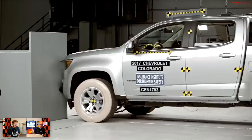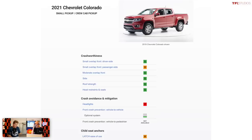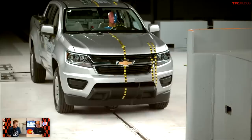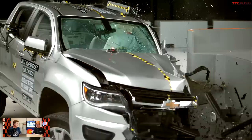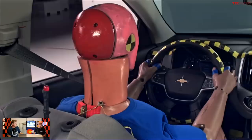Number four is the GMC Canyon and Chevrolet Colorado — still in the mid-size category. Crew cab models scored good in driver's side crash tests, however extended cab models scored only acceptable. Both the Colorado and Canyon scored marginal on the passenger side crash test and also scored poor on headlights — that's the worst among the current crop of mid-size trucks. So if you want good headlights, look elsewhere. In fact, only one or two trucks on this list have an option for good-rated headlights; the rest are not faring super well.